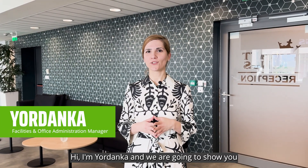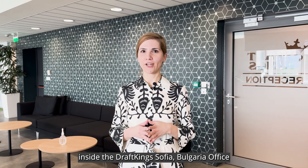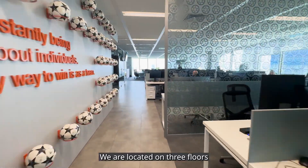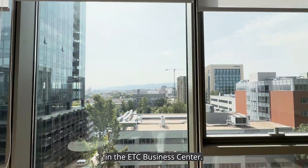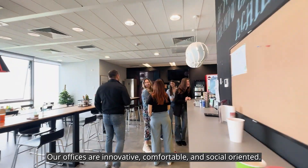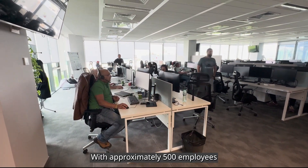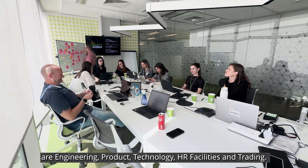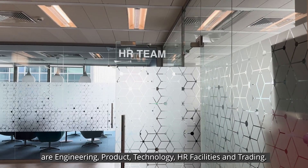Hi, I'm Jorodanka and we're going to show you inside the DraftKings Sofia Bulgaria office, so come along with me on the tour. We are located on three floors in the ETC business center. Our offices are innovative, comfortable and social oriented with approximately 500 employees. The main teams that work here are engineering, product technology, HR, facilities and trading.